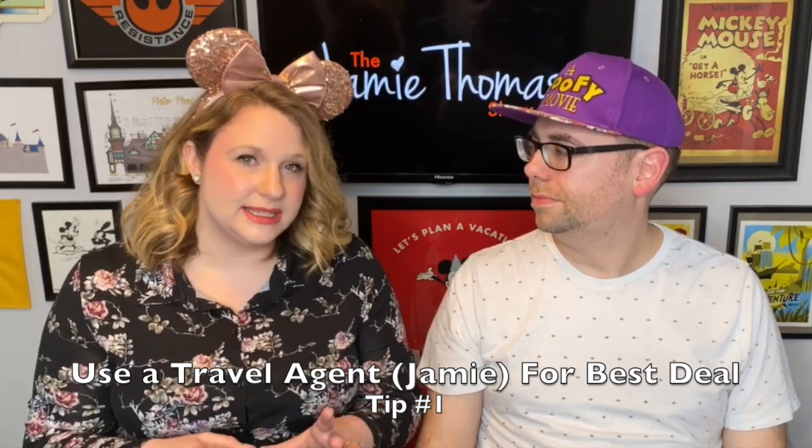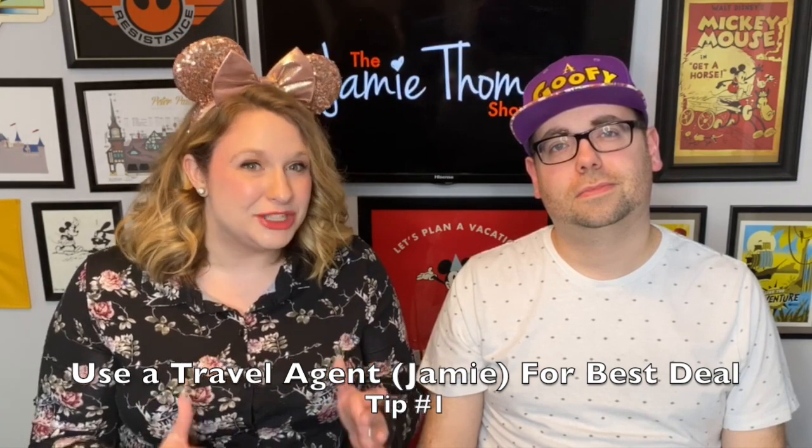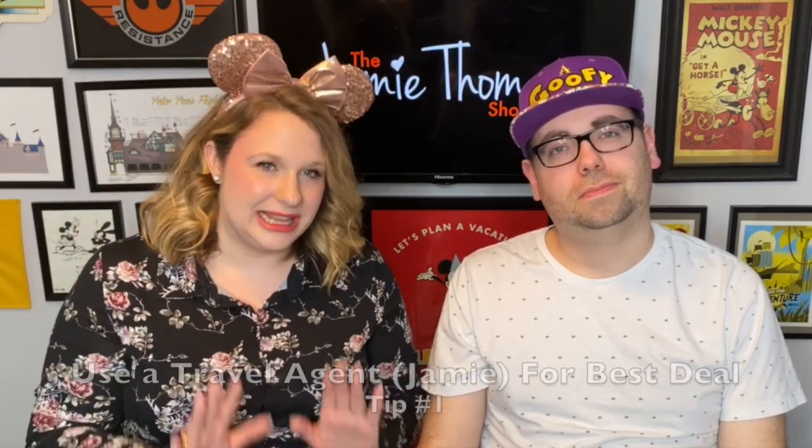Here are some tips for staying at Port Orleans French Quarter. Tip number one: sometimes Port Orleans French Quarter can be excluded from discounts, though it has been appearing in more discounts recently. If getting a discount is a priority, I'd recommend booking your first choice — Port Orleans French Quarter — and then working with a Disney travel agent like me who will monitor for promos. The day a promo drops, I'll get you options so you can weigh them and potentially save, say, $500 by switching resorts.